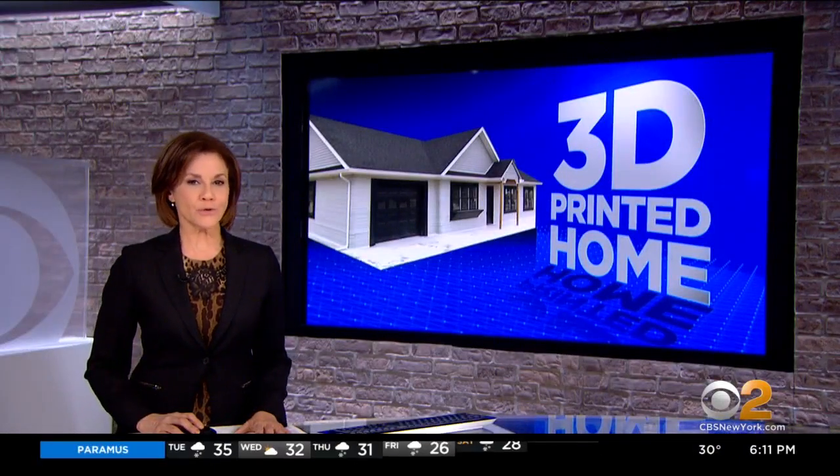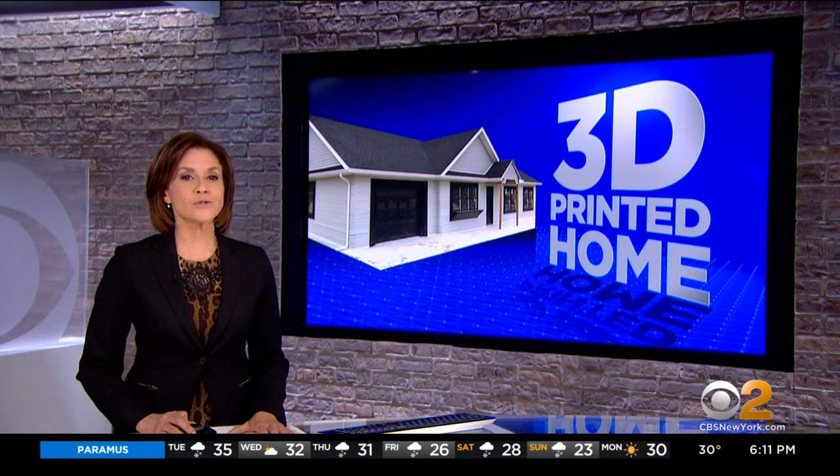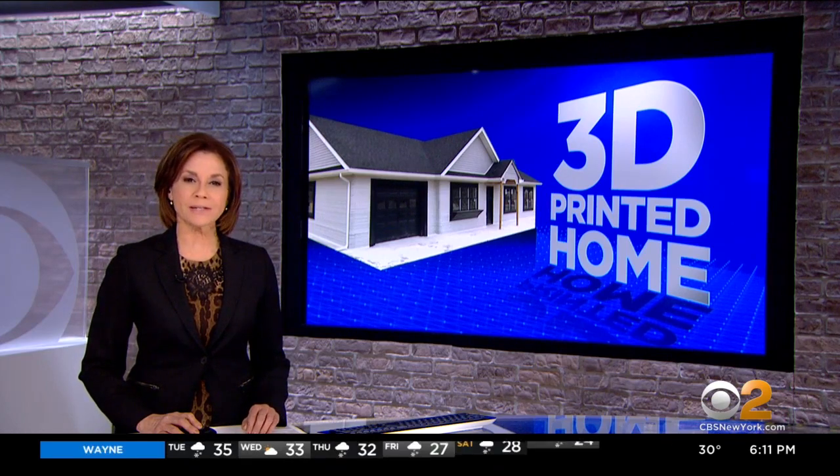First of its kind, houses for sale. It's made with 3D printed cement. It has three bedrooms, two bathrooms. It costs $299,000. CBS 2's Jennifer McLogan takes us inside.